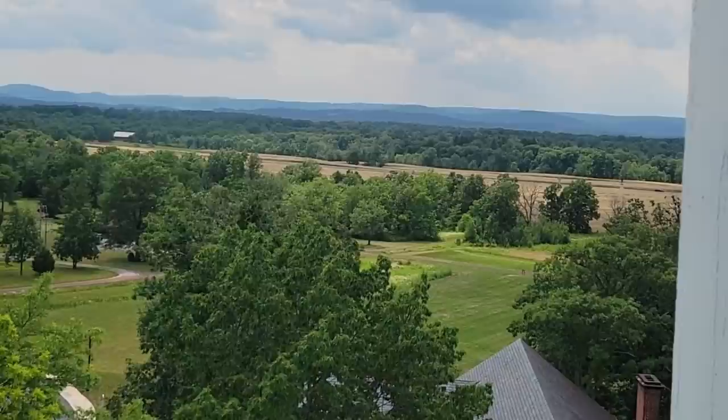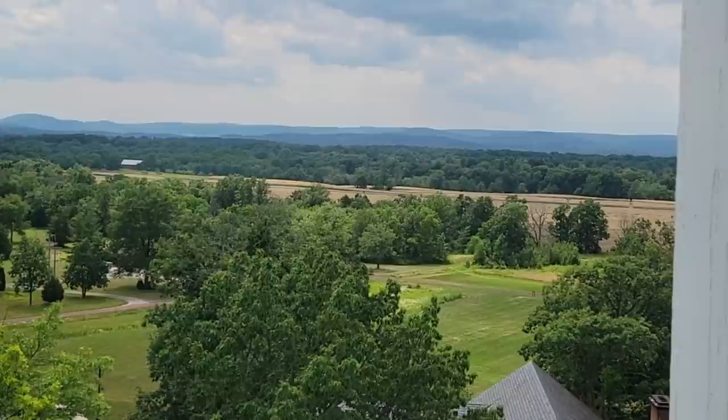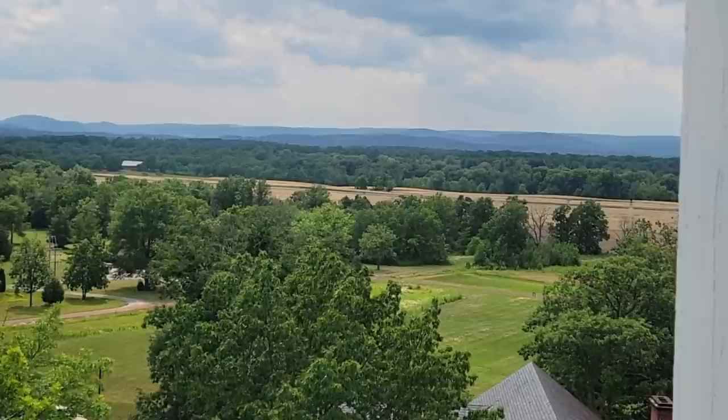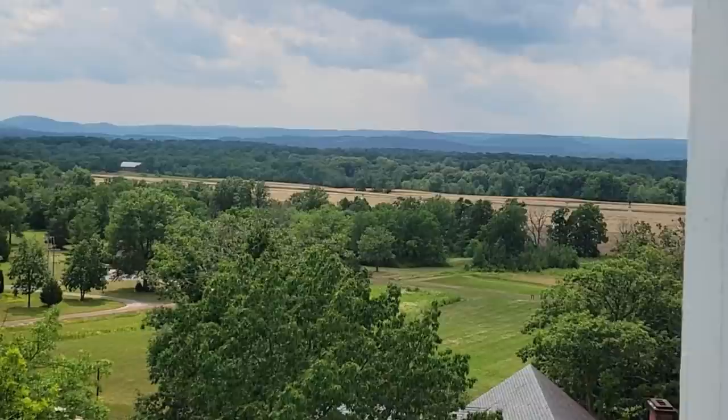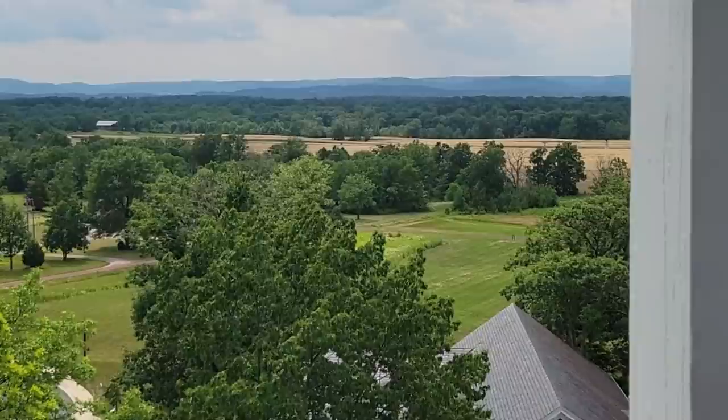Further down McPherson's Ridge is the farm of John Herbst, and you can see the barn pretty clearly from where we're standing. Although both the barn and house are replacements for the structures that stood in 1863, the farm has a great story. Herbst and his family didn't leave during the battle — they actually hid in the cellar, which ended up saving the home from destruction. Herbst is probably best known for having owned the woods where Union General John Reynolds was killed around 10:30 a.m. on July 1st, 1863.